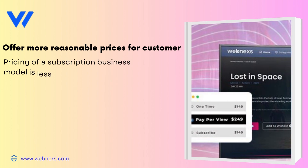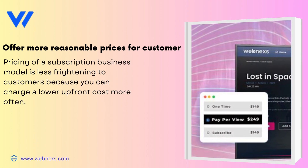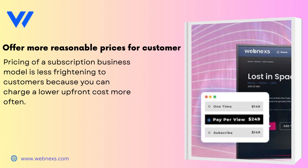Offer more reasonable prices for customers. Pricing of a subscription business model is less frightening to customers because you can charge a lower upfront cost more often.